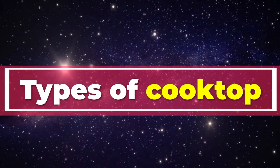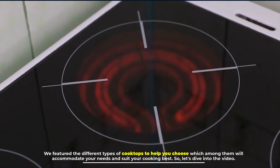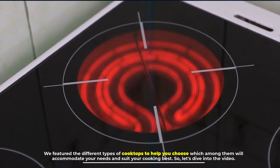We featured the different types of cooktops to help you choose which among them will accommodate your needs and suit your cooking best. So let's dive into the video.